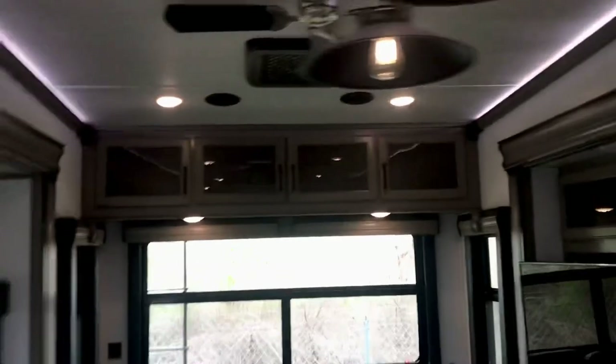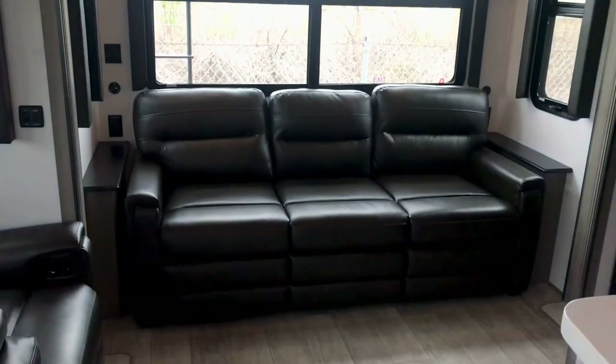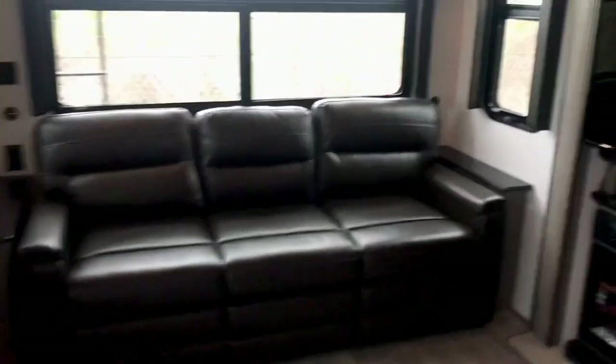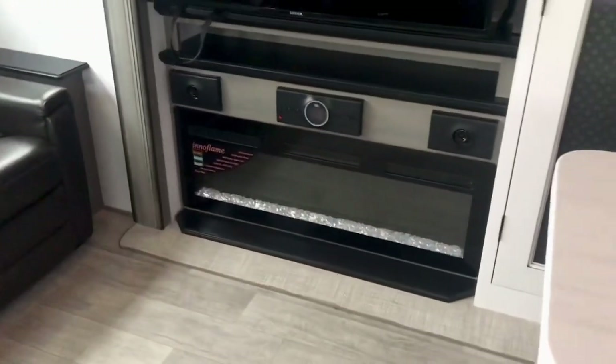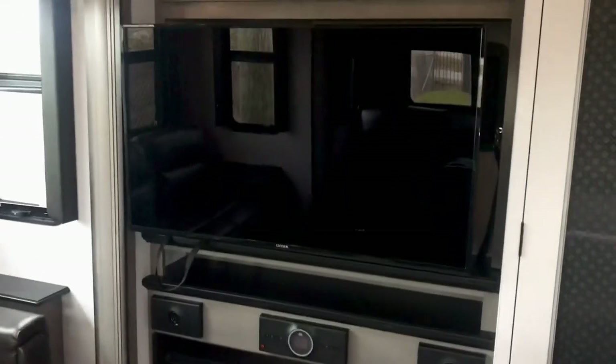I'm Duke, the internet sensation, and I'm happy to have you along on this little tour. There's a full triple-wide sofa that makes into a king bed. Directly across from the TV you've got an electric fireplace. There's a JBL sound system and a big-screen TV, and back behind the TV you can pump up the bass with the subwoofer.